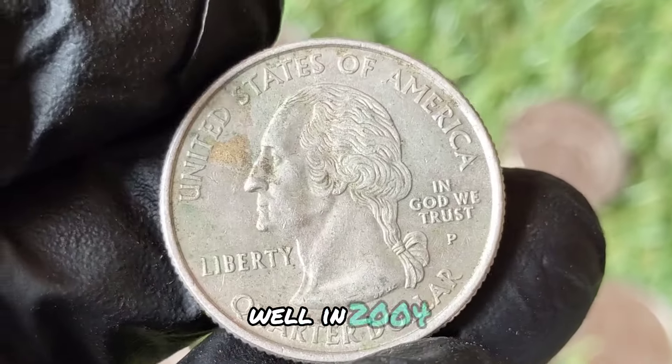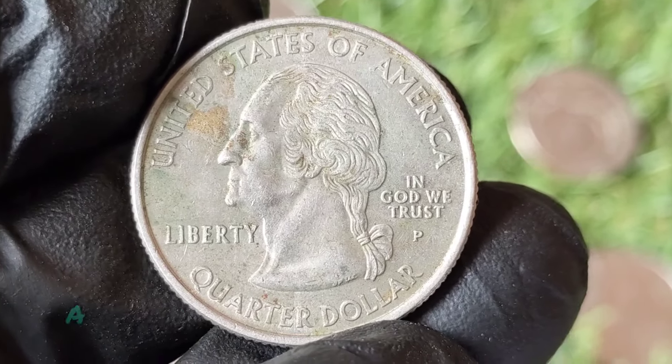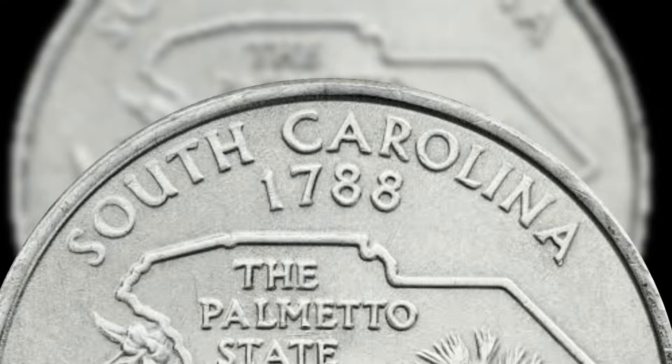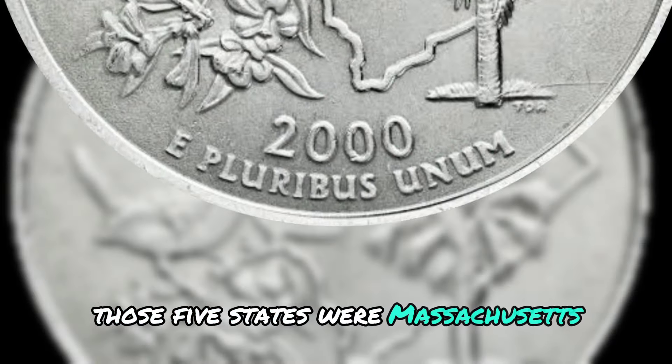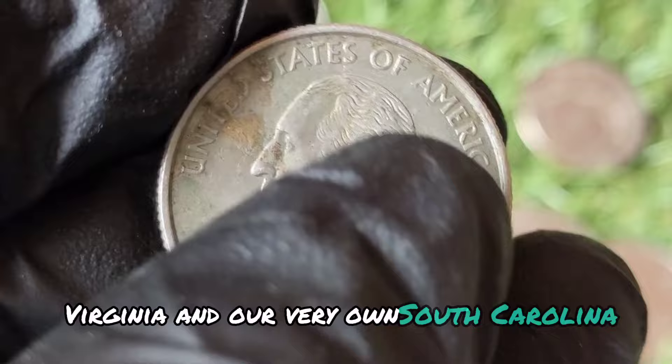In 2000, for 5 of those state coins the designs were minted — meaning coins with mistakes. Those 5 states were Massachusetts, Maryland, New Hampshire, Virginia, and our very own South Carolina.